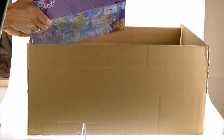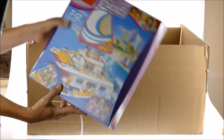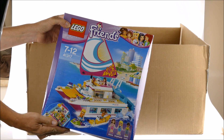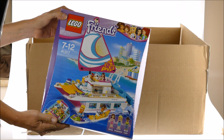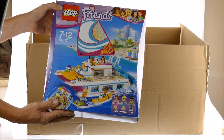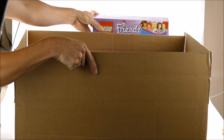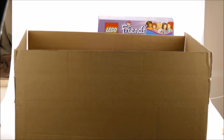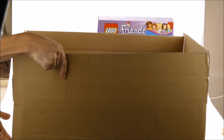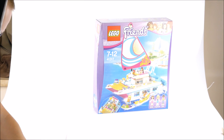First of all, the Sunshine Catamaran — that's what the set is called, I'm not sure but I think that's right. I'll put this back behind the box and put the box down from the table so we have space for the sets.